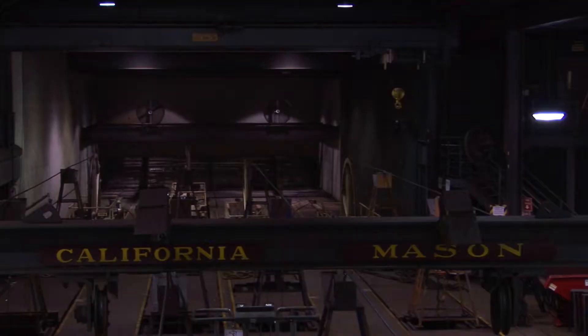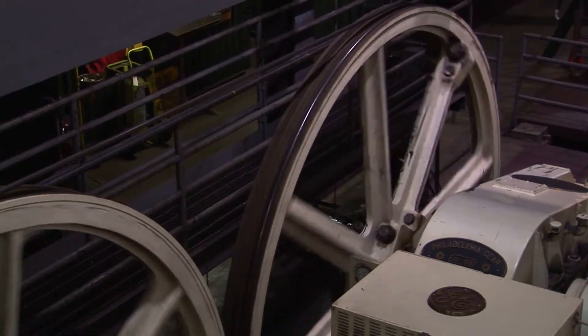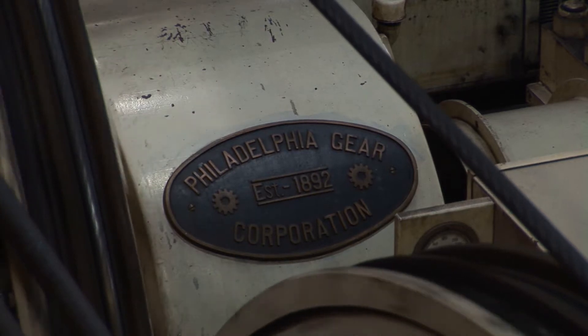On display are various mechanical devices such as grips, track, cable, brake mechanisms, tools, detailed models, and a large collection of historic photographs.